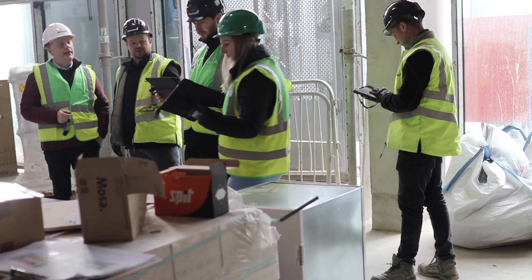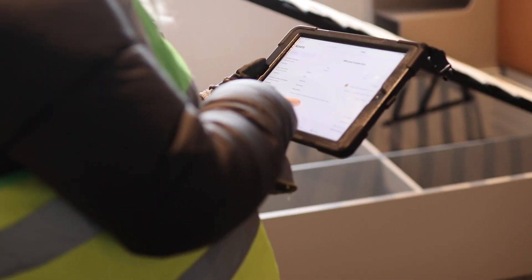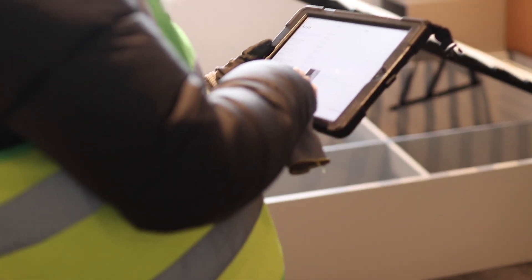Because Autodesk Build is so easy to use and very easy to get used to, the training process has been brilliant — and even for our subcontractors it has been really good.